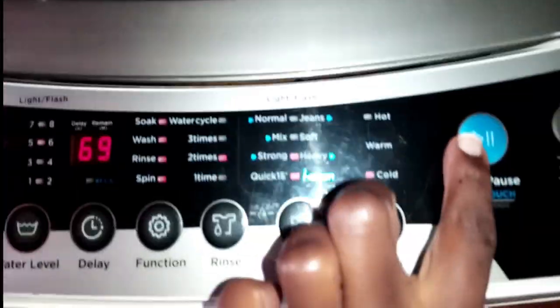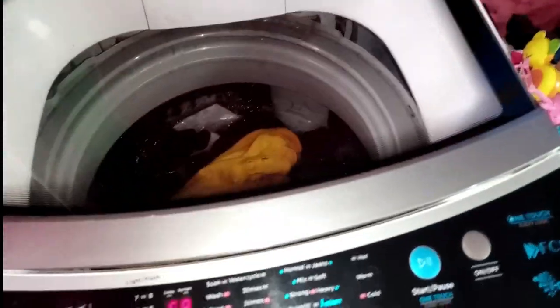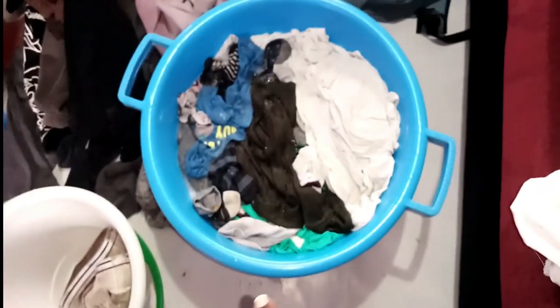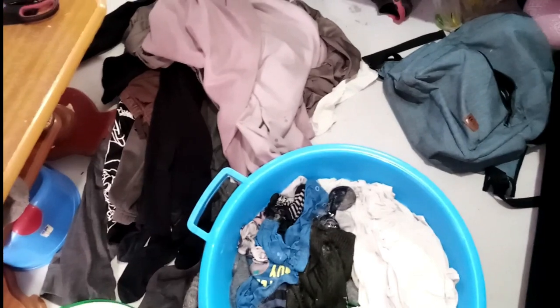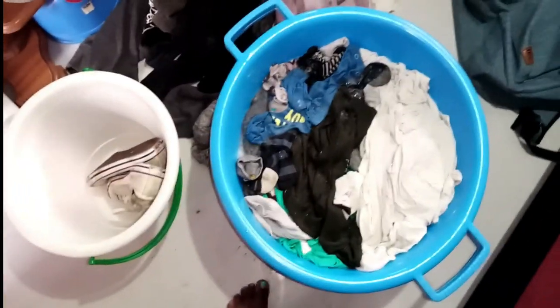I pause the machine, add the yellow shirt with the colored clothes, and press play — it will continue from where it stopped. One thing I love about this machine: even if electricity cuts off, when it comes back it resumes from where it was. The only type of bag you shouldn't wash in a washing machine is one with leather on it — and the same goes for shoes with leather or crocs. That's a separate video I should do.